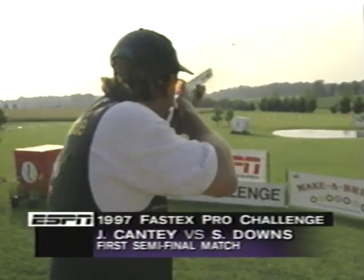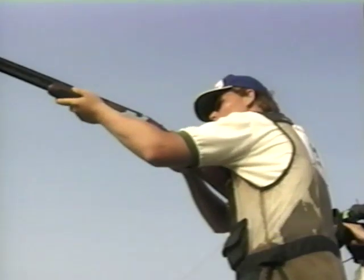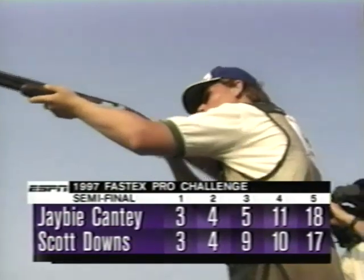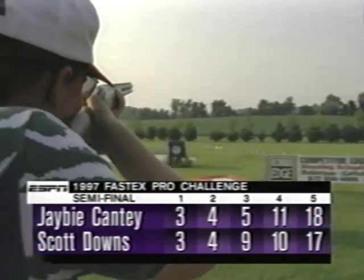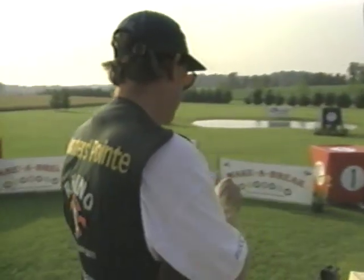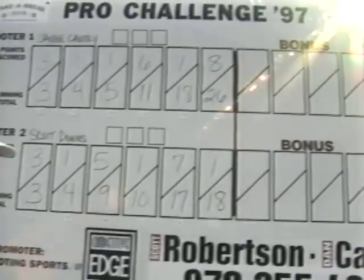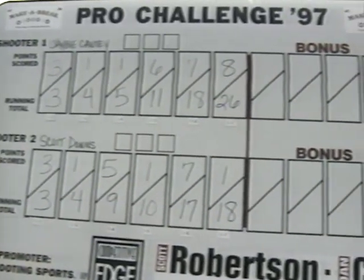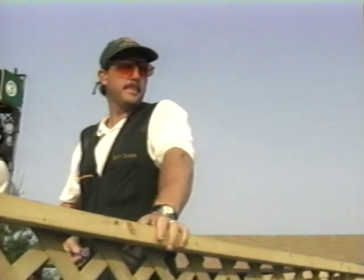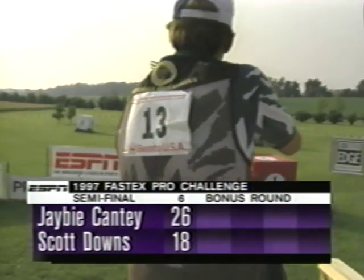First up we're going to have JB Candy and Scott Downs. JB's a new shooter — he's 16 years old and this is his first professional tournament. Here we go with the seven target — very difficult, hard crosser right to left. JB breaks it. Now that's really starting to put the pressure on Scott. He's got to break this bird to stay in this game. And he misses it. Now Scott is down 18 to 26. He's got to go for some high-point targets now to try and catch up. JB's strategy here is to play it safe and go with the five to just put some points on the board. He breaks it — picks up six points there.